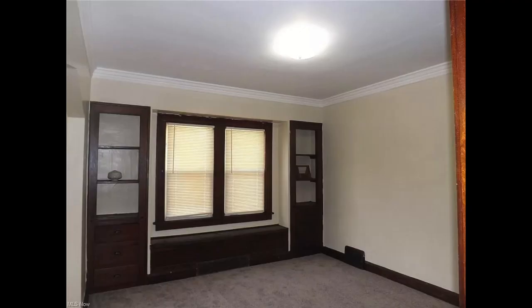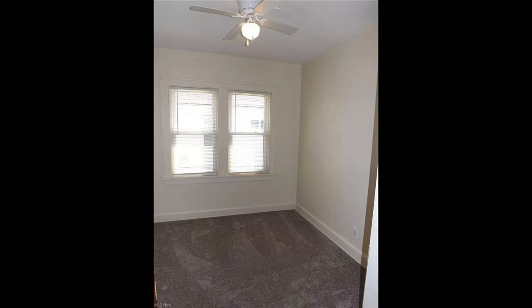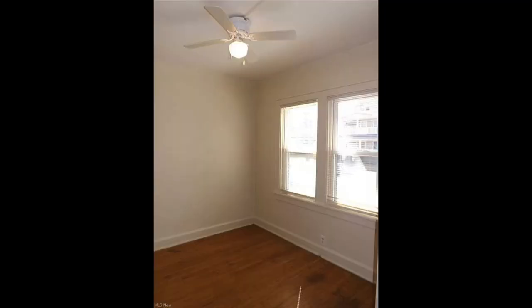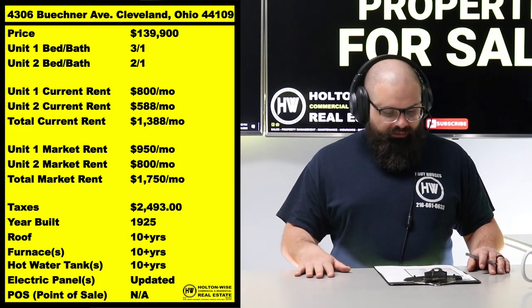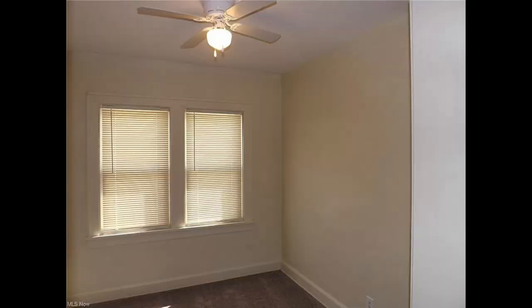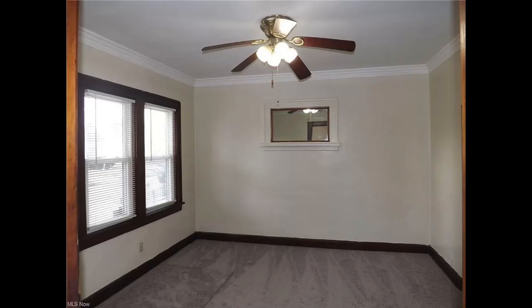The photos you're looking at were prior to tenants being placed — it still looks like that today, except people are living there. You'll be able to do a home inspection to verify nothing's been damaged. One tenant is a little under market rent, but we're still getting a solid $800. The real meat on the bone is that third bedroom — with where the market has shot up to in 2022, that's a $950 rental from here on out. Once that lease expires, we'll want to make a move to get that up.